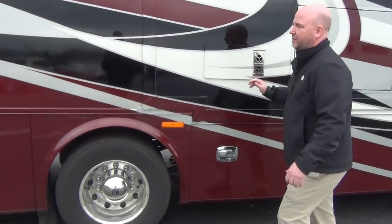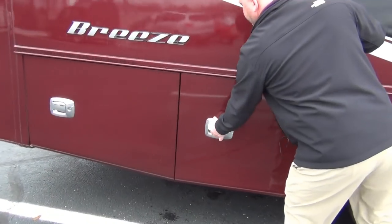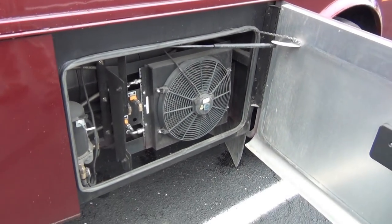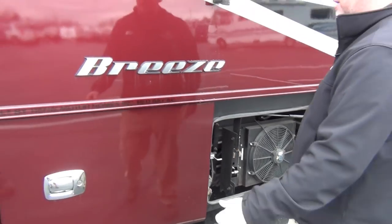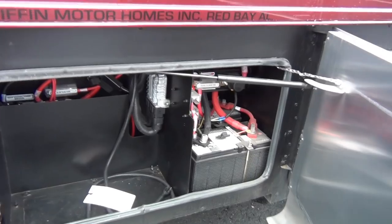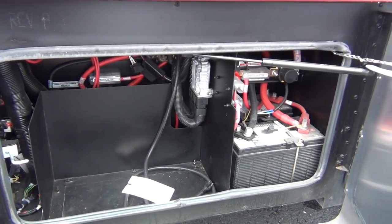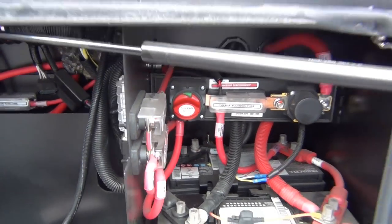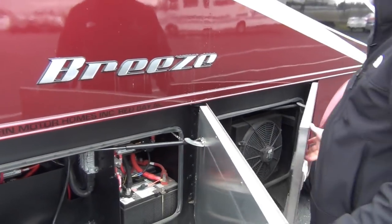Those are both power awnings. Let's check this compartment — there's going to be our AC condenser for the coach, plus an air hookup if you need to air up any toys. Back here we have our chassis batteries, and you can see the chassis disconnect, so if you're putting your coach in storage you can actually shut your coach off.